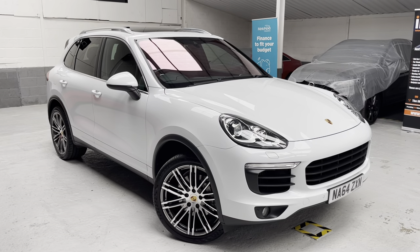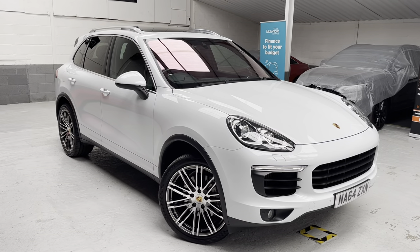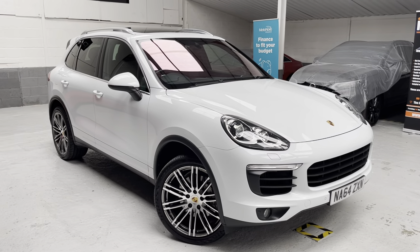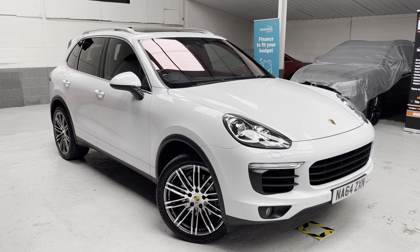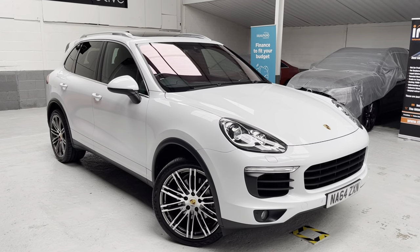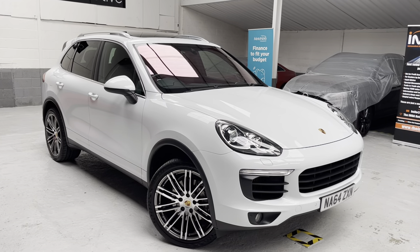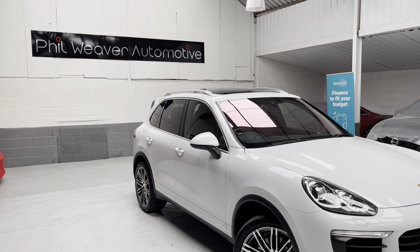So if you're looking for something a little bit special, this Porsche has got to be high up on your shopping list. It's got over £17,000 worth of factory options or factory upgrades — I'll highlight them in a second. Just in case I miss anything, this beauty is on our retailer stores page and on our website: www.philweaverautomotive.co.uk.